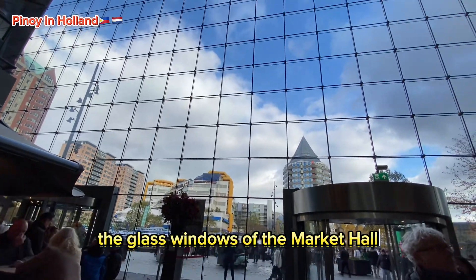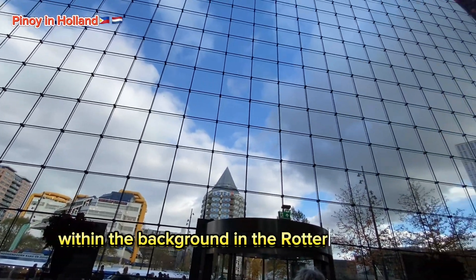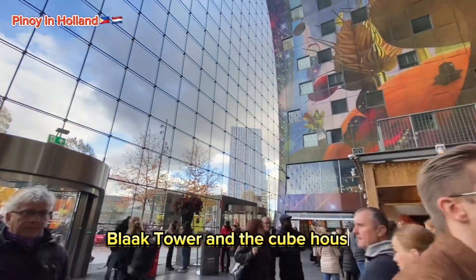The glass windows of the market hall frame a view with the Rotterdam library, the Black Tower, and the cube houses in the background.